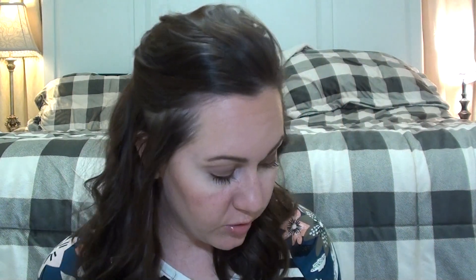The ELF Eyebrow Pencil in Neutral Brown. I go back and forth between a thicker end and a skinny one — right now I'm on the skinny one. It's one to three dollars, very inexpensive, has a really great spoolie, and lasts for a while. If you can find a color match, you cannot go wrong.